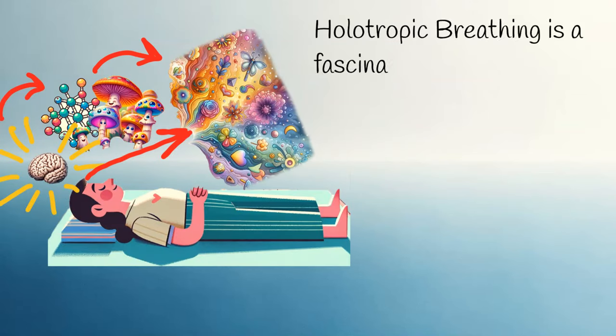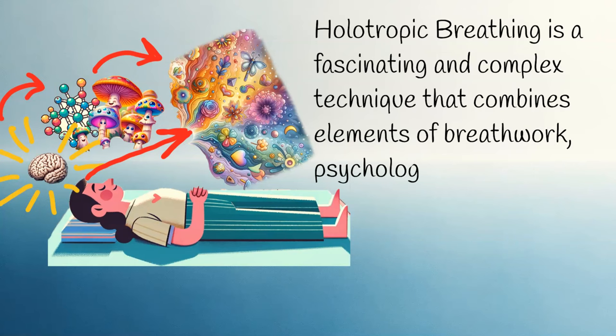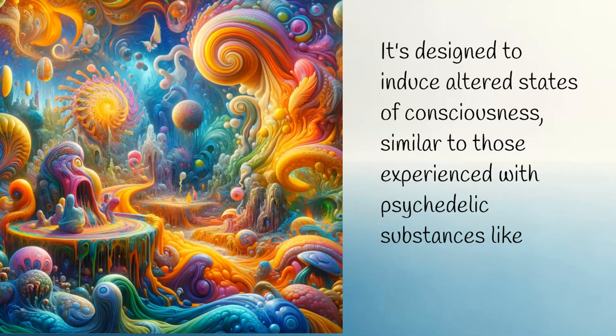Holotropic breathing is a fascinating and complex technique that combines elements of breathwork, psychology, and spirituality. It's designed to induce altered states of consciousness, similar to those experienced with psychedelic substances like LSD and psilocybin.